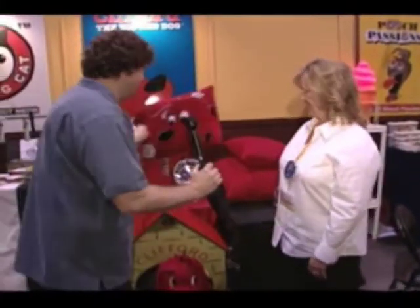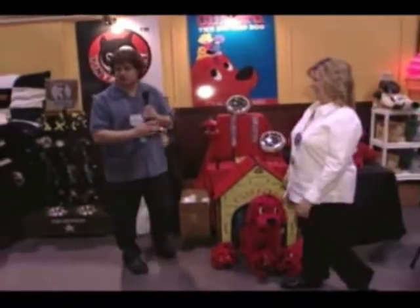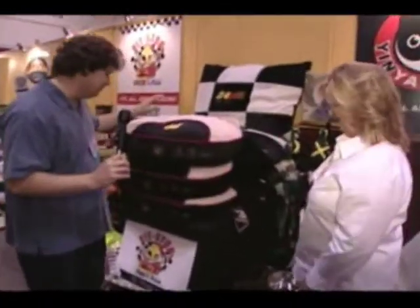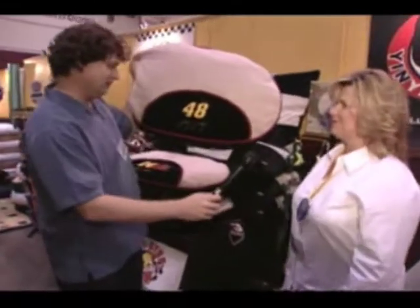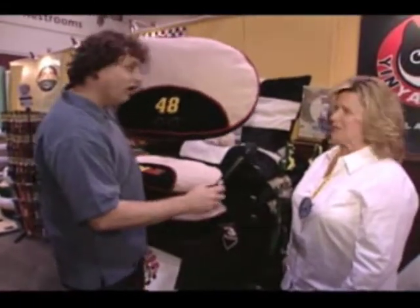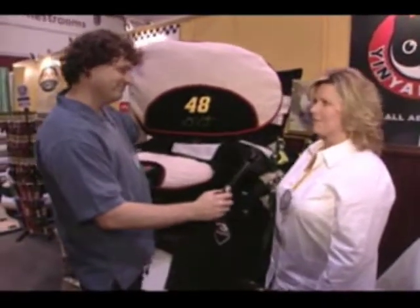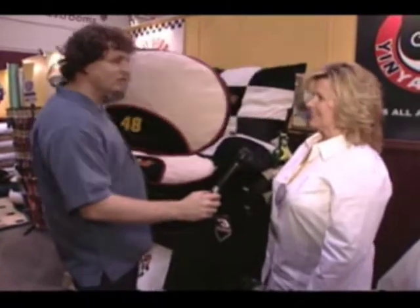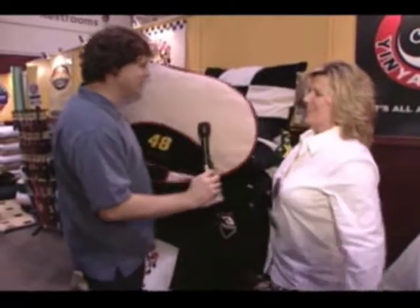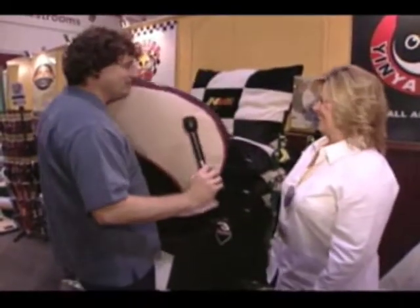I want to go see something else real quick. Here it is — it's a NASCAR. Now look at this little thing. Now you guys manufacture this? We do. Pet beds. Now this is Jimmy Johnson, your NASCAR Fanimal. Yes. Now is it more than one driver? Yes, we have seven different drivers — your top drivers at NASCAR. Oh, this is comfy! The racing dog. Oh, I love this. After he does all his laps, he can take a nap. Wow, this is so nice!